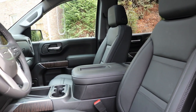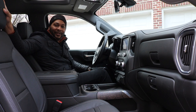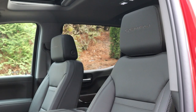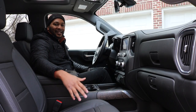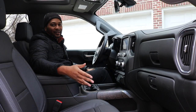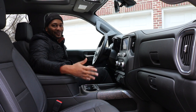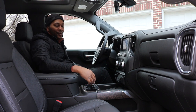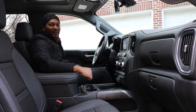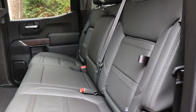The seats of the Denali do feel comfortable — they have three levels of heating and cooling and feature the Denali embroidery with stitching on the headrest, which looks nice. They still look a little plain compared to some competitors, but they definitely get the job done and are comfortable. You even have an option to heat just the bottom portion, just the back portion, or both — so that's really nice.